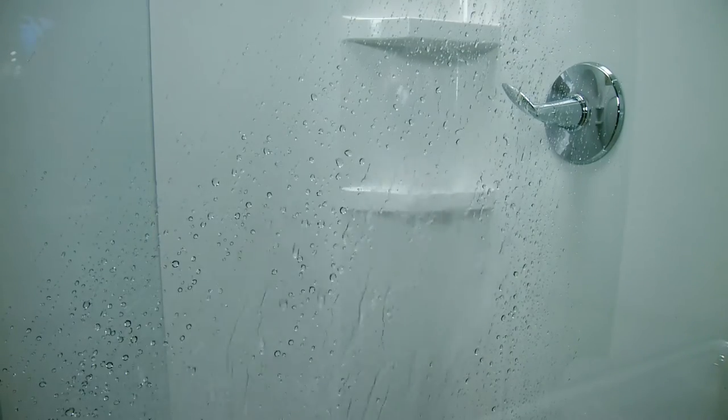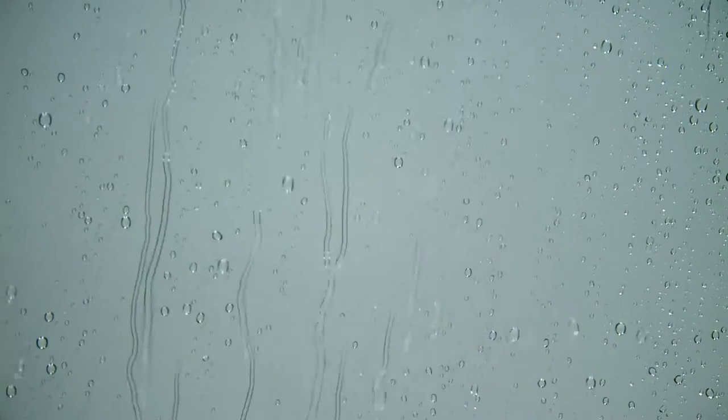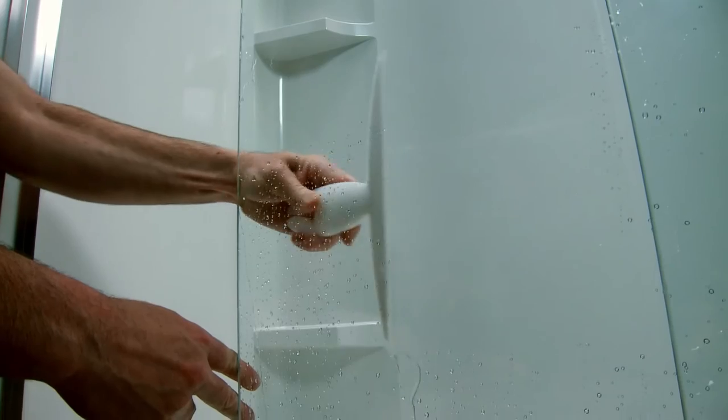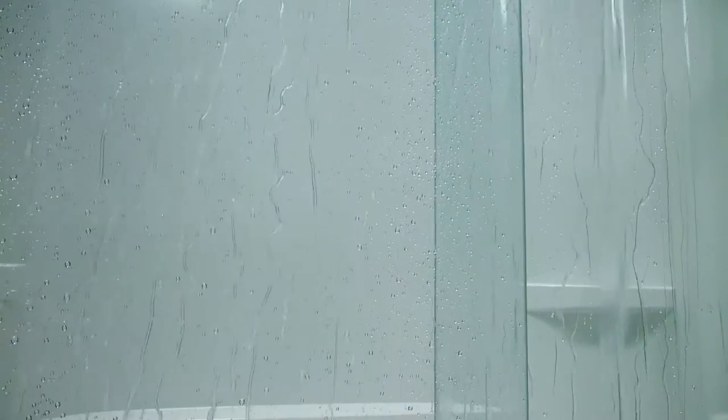The treated glass repels water and dirt, letting it run off in droplets instead of calcifying in place like an untreated surface. So, hot water spots you may have seen on other shower doors are more easily wiped away on glass that has Clean Coat, keeping the glass looking cleaner longer.